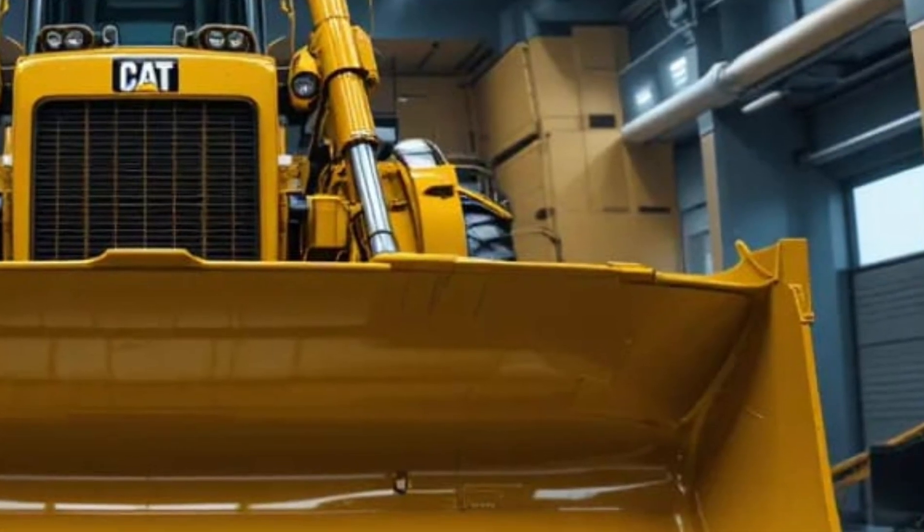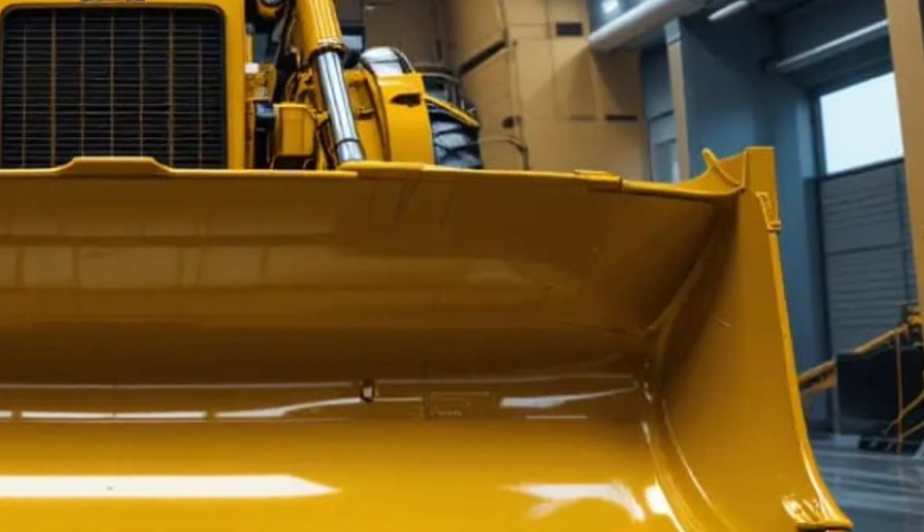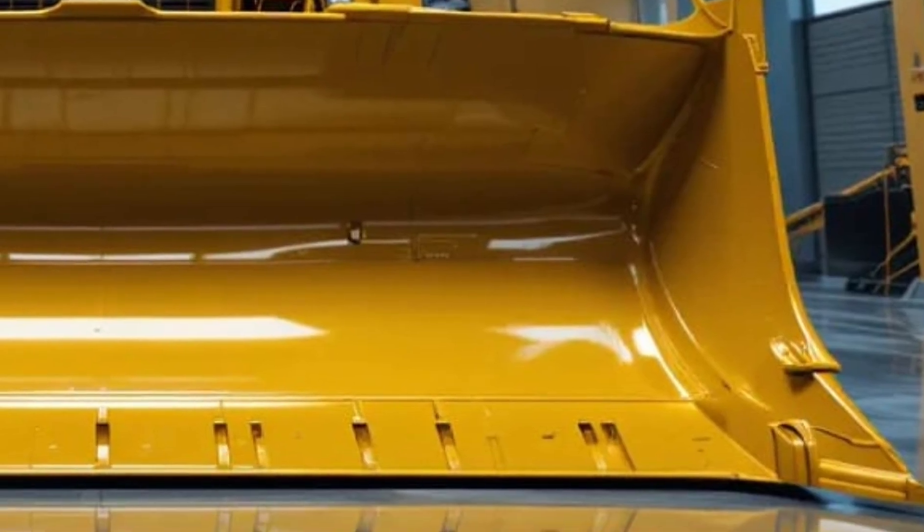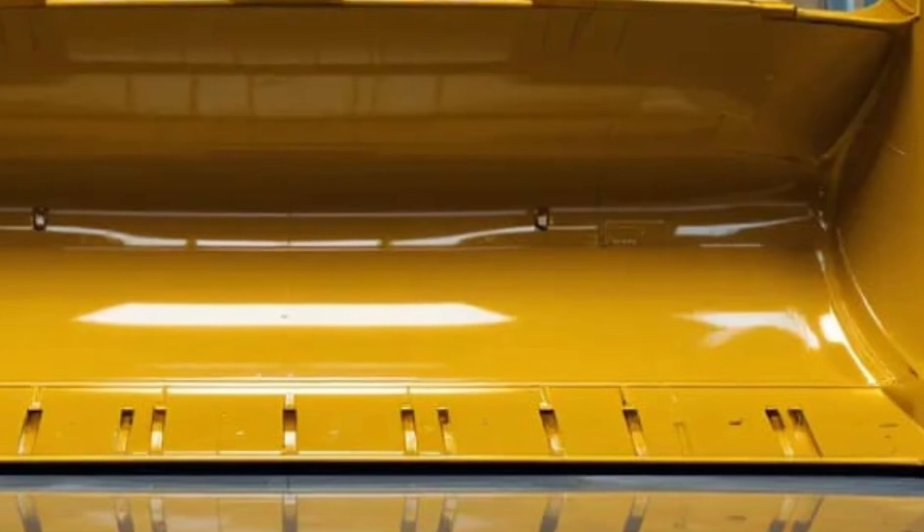As soon as you lay eyes on the Caterpillar D16, the sheer size and presence of this machine strike you, designed to dominate the harshest terrains and toughest job sites while giving operators a completely new level of control and comfort.